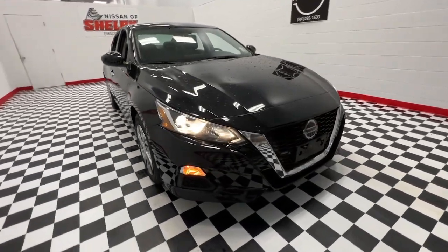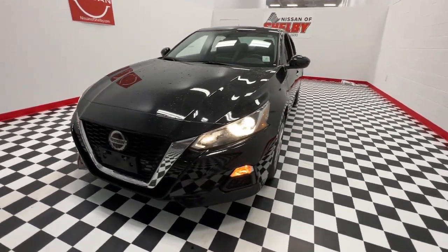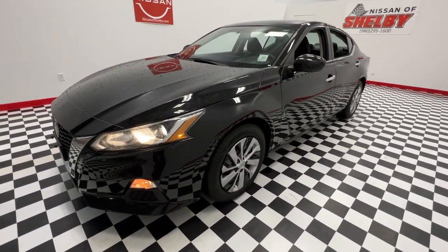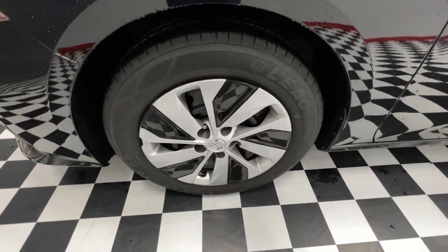Take a moment to check out the 2020 Nissan Altima. With less than 70,000 miles on the odometer, this vehicle provides excellent value. This well-equipped Altima delivers big on style and substance.